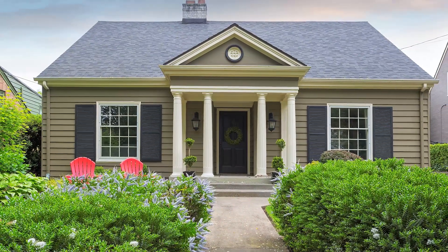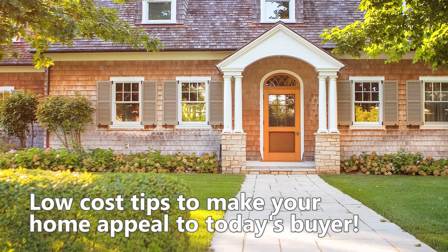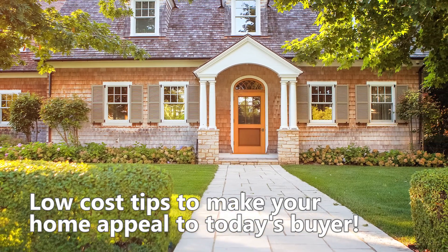In these uncertain times, the last thing I want you to do is to spend lots of money getting your home ready for the market. Too often, sellers think they need to do way more than they actually need to do. That's why I'm going to give you low-cost tips to make your home appeal to today's buyer.